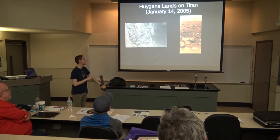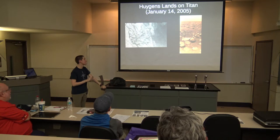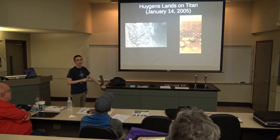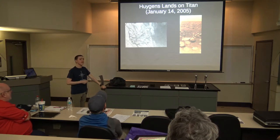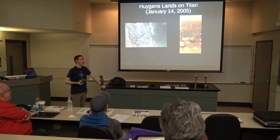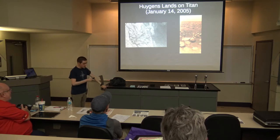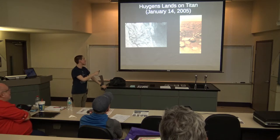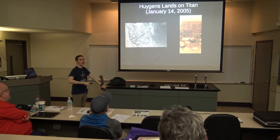This is one of the pictures Huygens took as it was descending, about 16 kilometers above the surface. You can see what looks like riverbeds — and turns out those actually are rivers. They're not rivers of water; they're rivers of methane. Methane is a gas on Earth because it's warm, but on Titan it's very, very cold, so methane becomes a liquid. So there are rivers of methane, and it turns out there are also lakes of methane on Titan — not quite big enough to be seas, but large lakes.